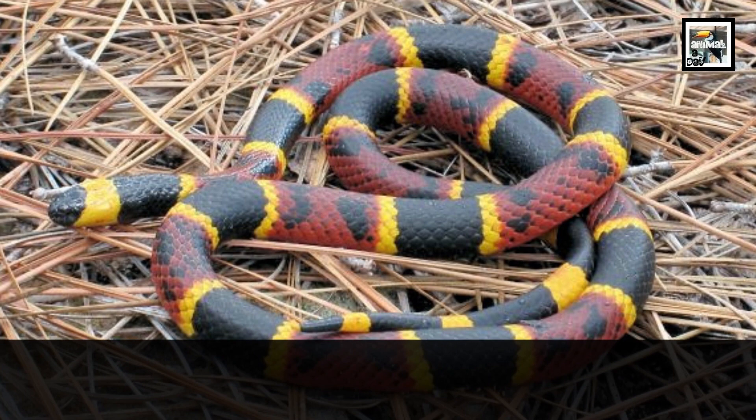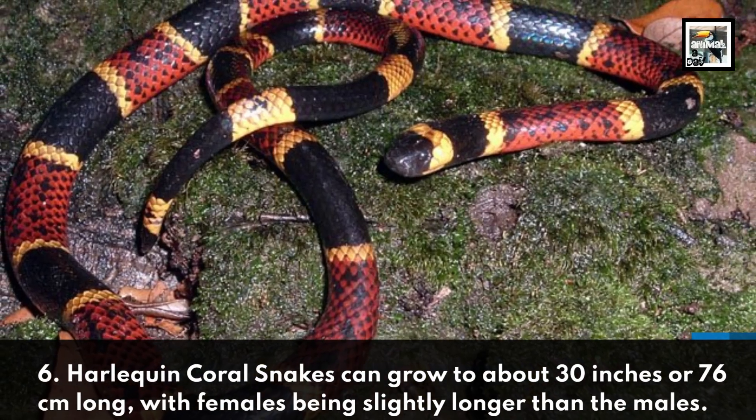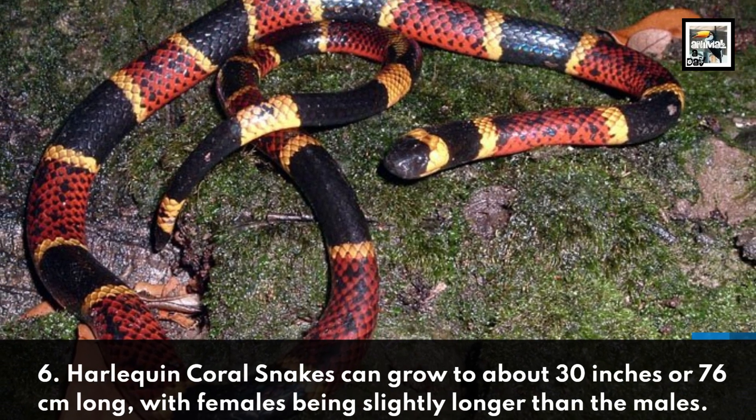6. Harlequin Coral Snakes can grow to about 30 inches or 76 centimeters long, with females being slightly longer than males.